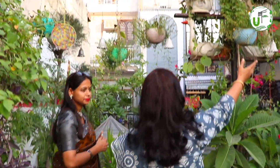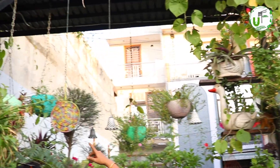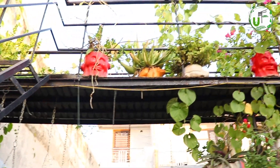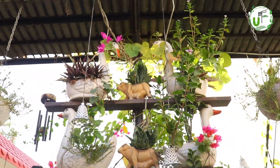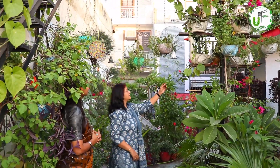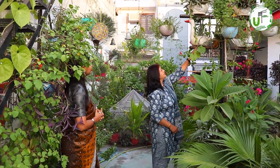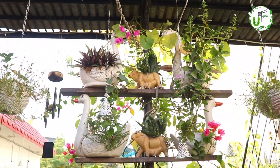Under this bridge, we have so many hangings. There are bells and wind chimes — it really comes alive when the wind blows from under. Today the wind is running fast. These ducts have been kept on it, but we have kept them on wires so that they won't fall down. If something falls, it will fall safely.